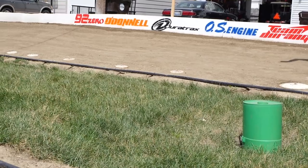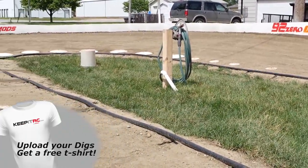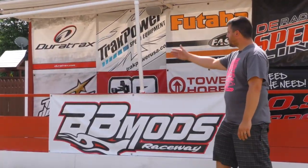We have water in the infield, so we don't have to run any hoses anymore. And we have two marshaling spots. Here's my driver stand.